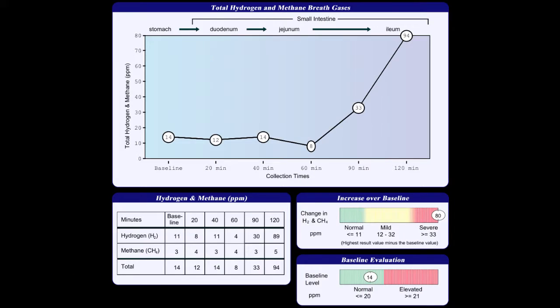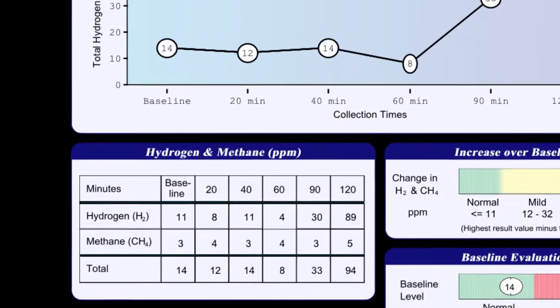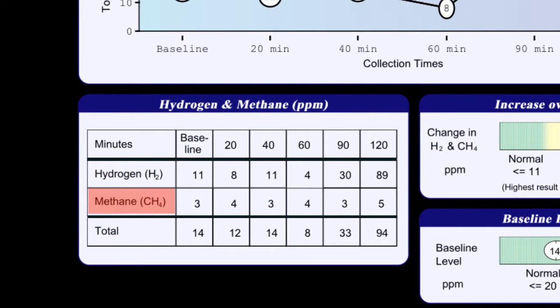In this test result, hydrogen elevates in the second hour, which is typical in infections of the lower small intestine. When we look at the methane level, we can see that methane hovers at or about three parts per million until the lactose solution at the end of the second hour reaches the large intestine. In this case, I would rate the hydrogen test as severe and the methane test as borderline.